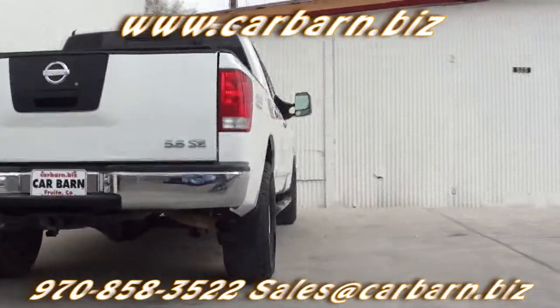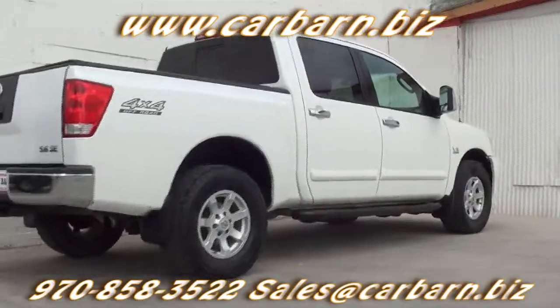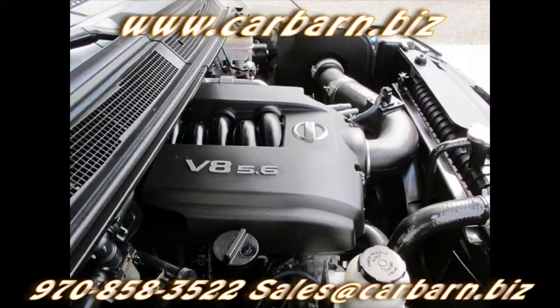It has passed my safety check and had a fresh oil change. It comes with a 3-month, 3,000-mile limited powertrain warranty that is valid at any certified mechanic.